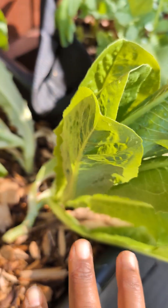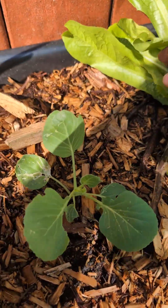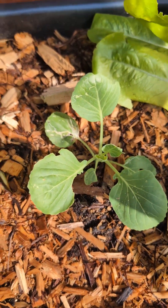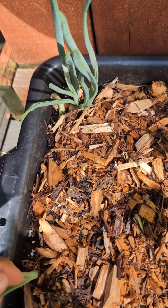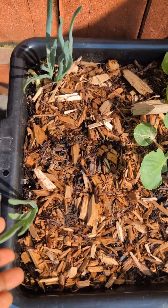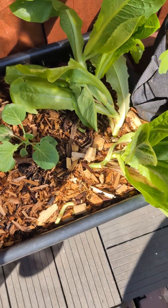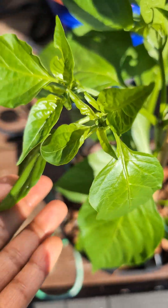In this bed or bag I have romaine lettuce — I'm going to harvest these right now, put them in some juice, and once I do that I'll have this cabbage growing. In this bag I have some green onions, so it's going to be cabbage and green onion in this bag.